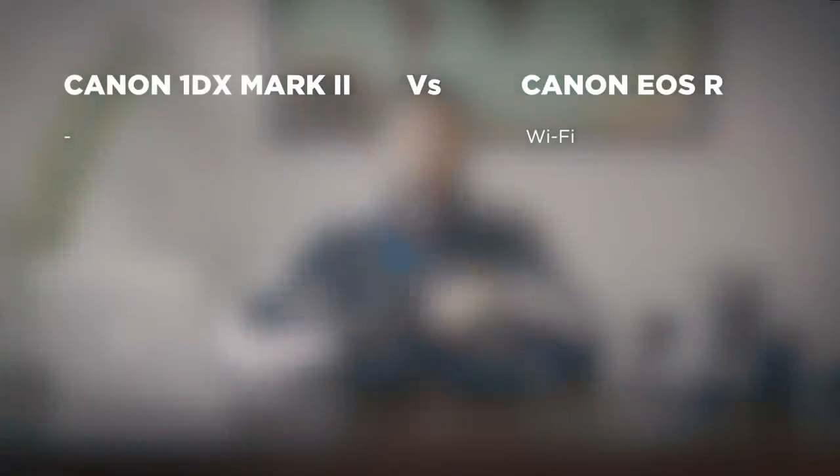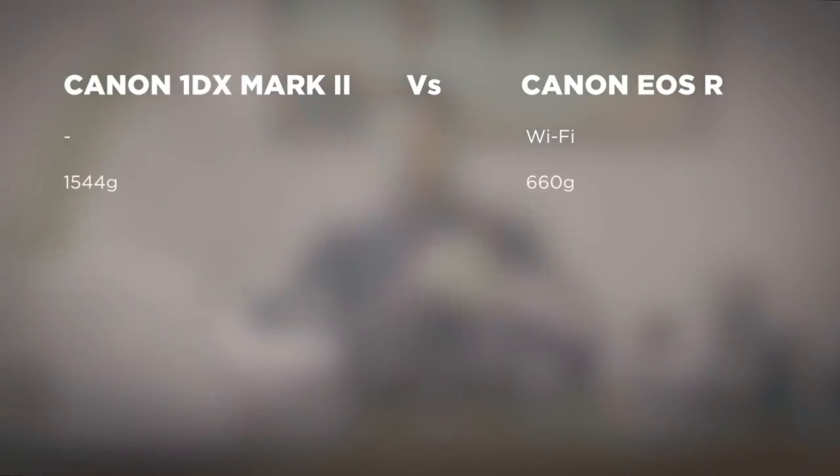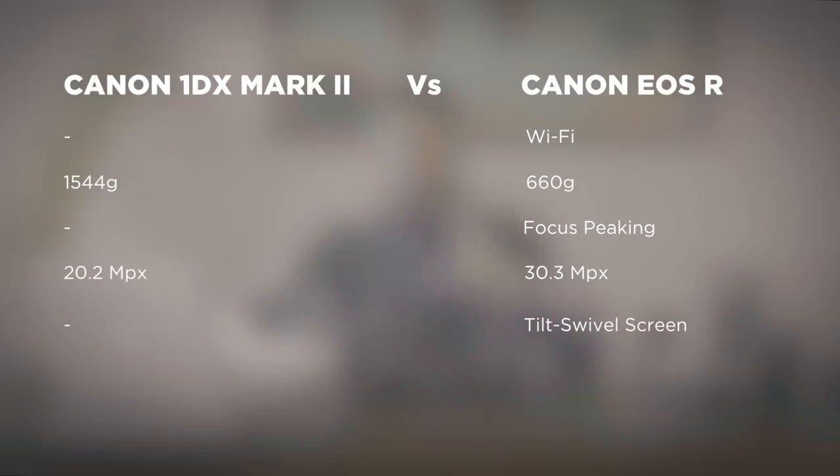Now, the advantages of the EOS R are that it has built-in Wi-Fi, which is very useful if you want to send yourself content on the fly. It's much lighter than the 1DX — 660 grams versus 1,544 grams. It has focus peaking, very useful for any filmmakers. It has higher resolution, shooting 30.3 megapixels versus 20.2. And it has a tilt swivel screen.